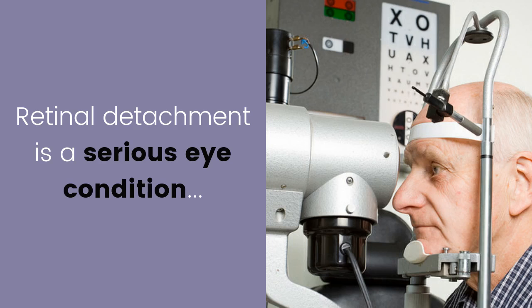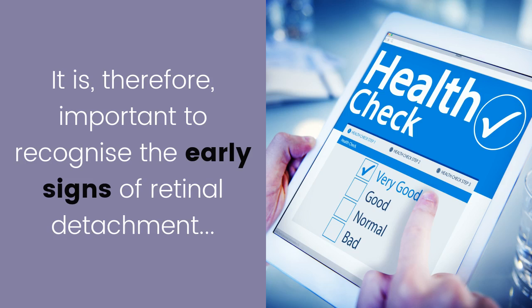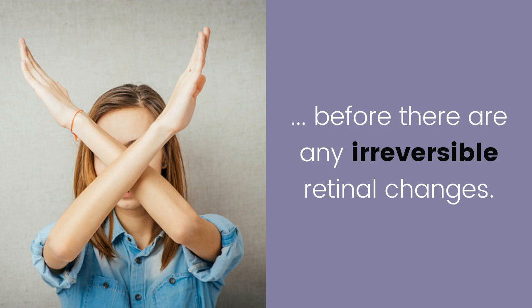Retinal detachment is a serious eye condition that can cause blindness if it is not treated properly. It is therefore important to recognize the early signs of retinal detachment before there are any irreversible retinal changes.